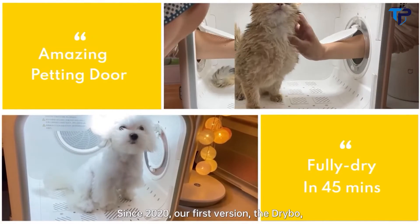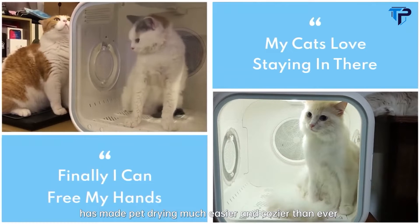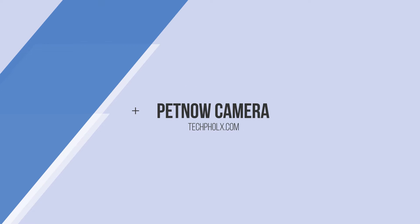Since 2020, our first version, the Dry Bow, has made pet drying much easier and cozier than ever. This is the new Pet Now Smart Camera.